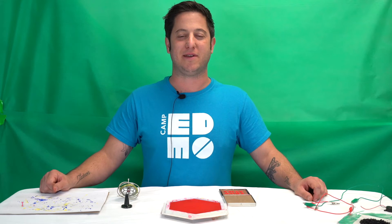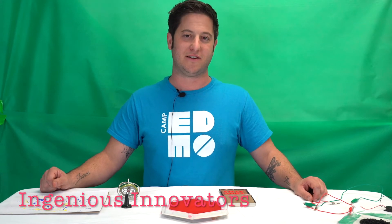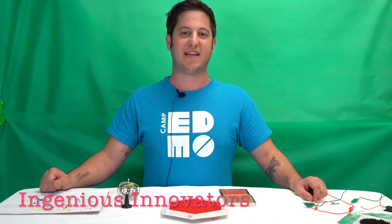Hi, I'm Ryan and welcome to our 2020 curriculum theme video series. In this episode I'm going to be introducing you to Ingenious Innovators, a theme filled with exciting and fun inventions. Campers will be learning all about inventors of the last 500 years and some of their most famous inventions — inventions that we still use today.